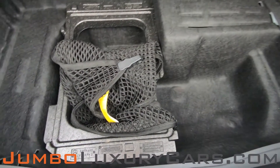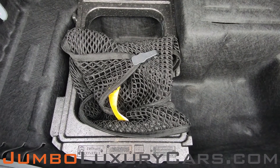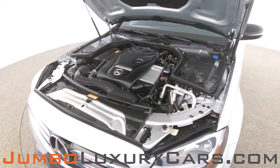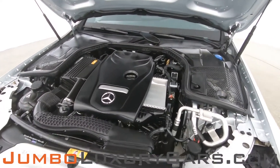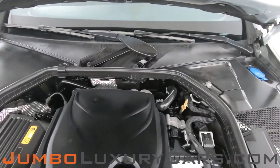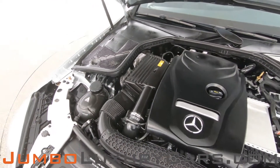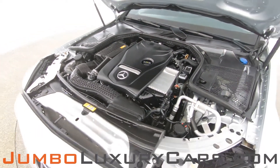Here we have additional storage with accessories that come with the vehicle. Overall, the trunk is in excellent condition. Now let's take a look under the hood — as you can see, everything seems to be in good working order.